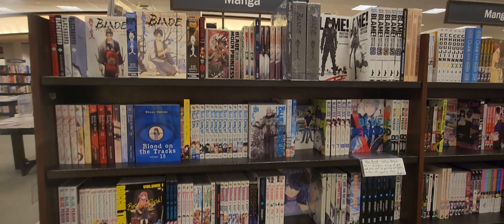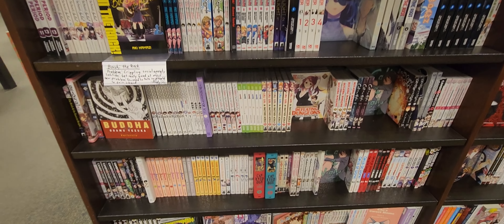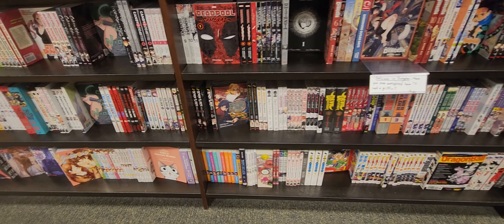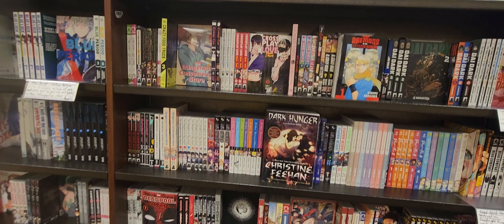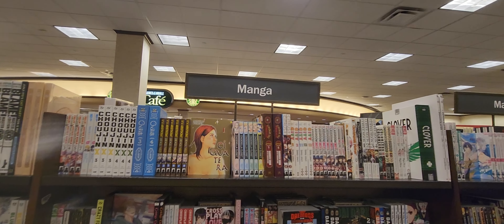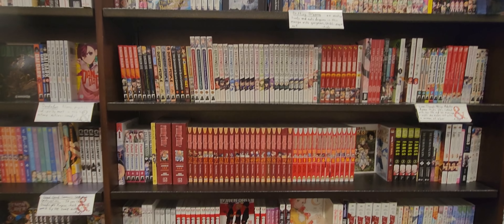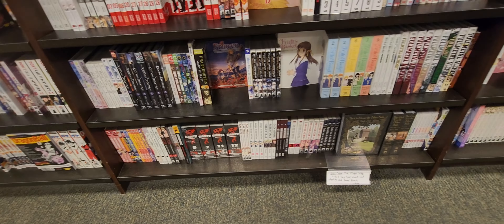Here we are at the Mall of America at the Barnes & Noble. We have a pretty cool selection here. I'm always happy with CK's closed. Delicious and Dungeon always tempts me — I always want to try that one out. Die Dark just comes out so slowly; I'm actually very thankful for that. We got DRCL, absolutely gorgeous.